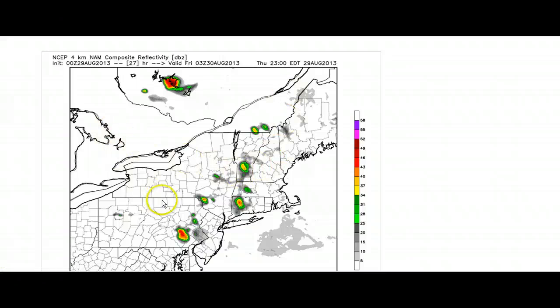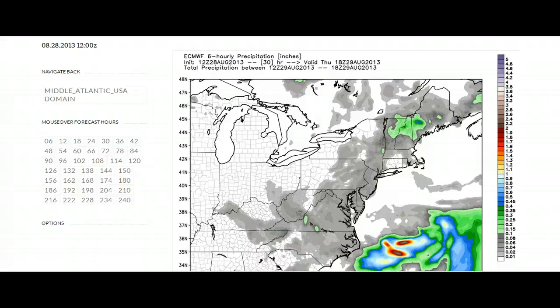Then we think high pressure is going to move in behind this and set up your Friday to be a nice day. Here's the European model showing basically the same thing — just some isolated showers or thunderstorm activity, nothing like it was on Wednesday. So this is your Thursday, high pressure moving in behind this, setting up a very nice day on Friday.